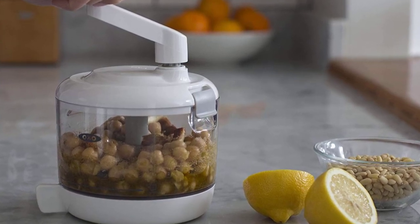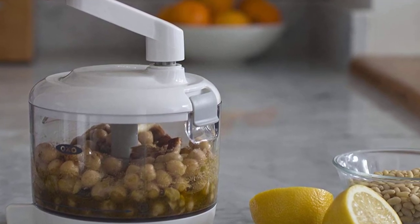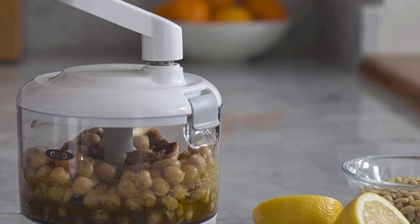Once your work is done, you can clean it in a dishwasher. This manual chopper is suitable for anyone who wants to chop veggies faster. The materials are food-grade and safe to use.